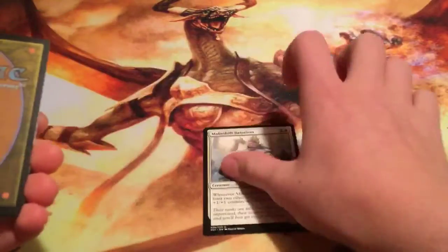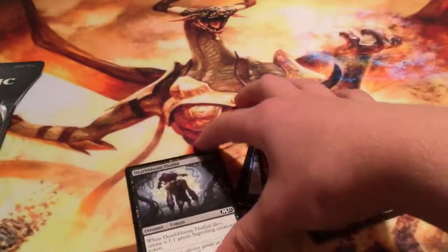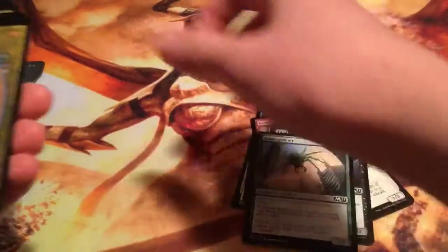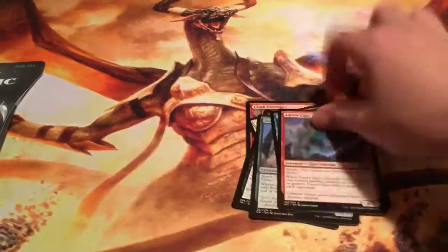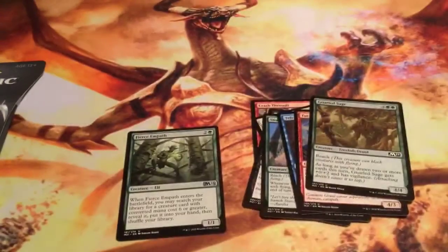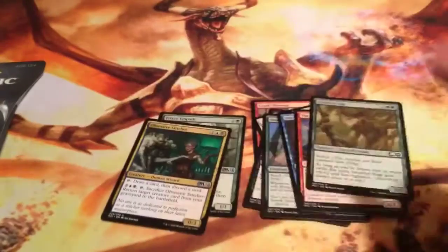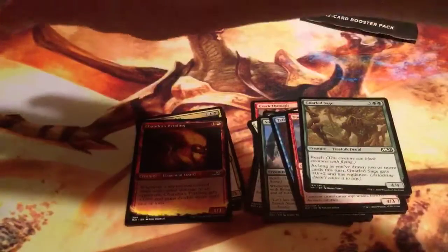Flip around — Battalion Foot, Crash Through, Pegasus Valiant, Snare Spinner, Teferi's Protege, Turret Ogre, Gnarled Sage, Fearsome Path.